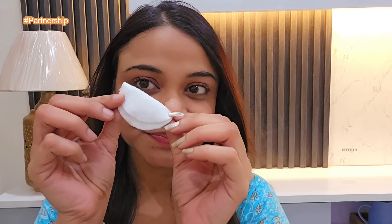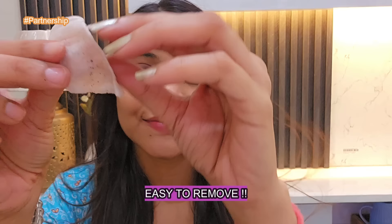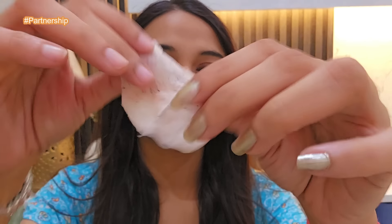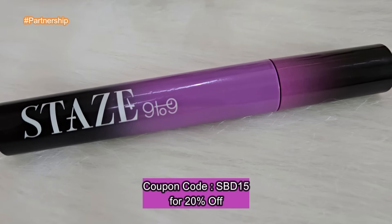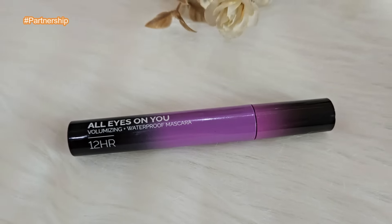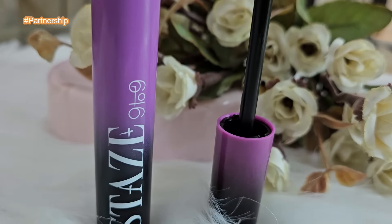Now let's see if it is easy to remove also, because at the end of the day it is a big task to remove mascara while removing makeup. My eyelashes are still with mascara at the end of the day. I have dipped a cotton pad in simple water and I am just removing the mascara — you can see it removes very easily. I am totally impressed with this Stays tubing mascara. I have given all the links in the description box below. My coupon code is SBD15 for 20% off on staysbeauty.com.